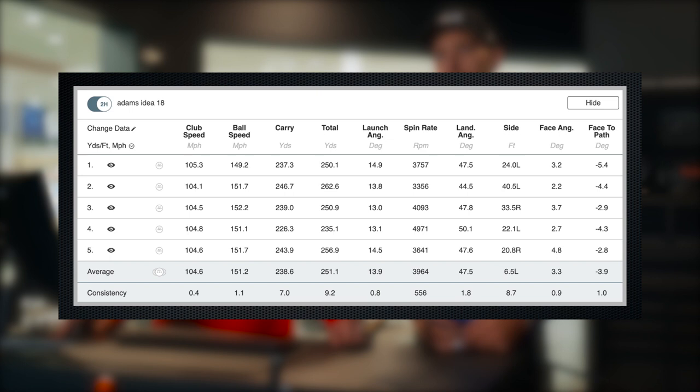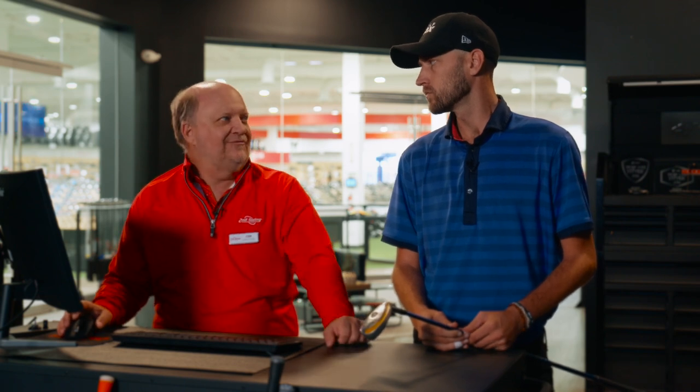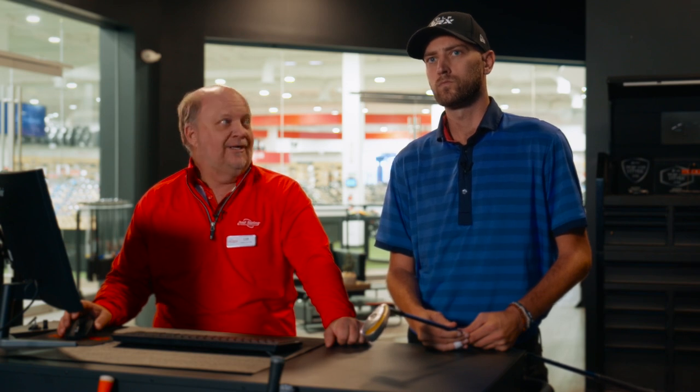Going into the spin rates, the average spin rate at 3,964 is great. There's a little bit of dispersion shot to shot, so every now and then if you're 260 yards out and you don't flush it, you might have a short pitch shot. But for the most part, that is a club that is going to do what you want it to do. You're at 250 to 260 yards, you hit it, and you're probably going to be right around the green you're aiming at every time.